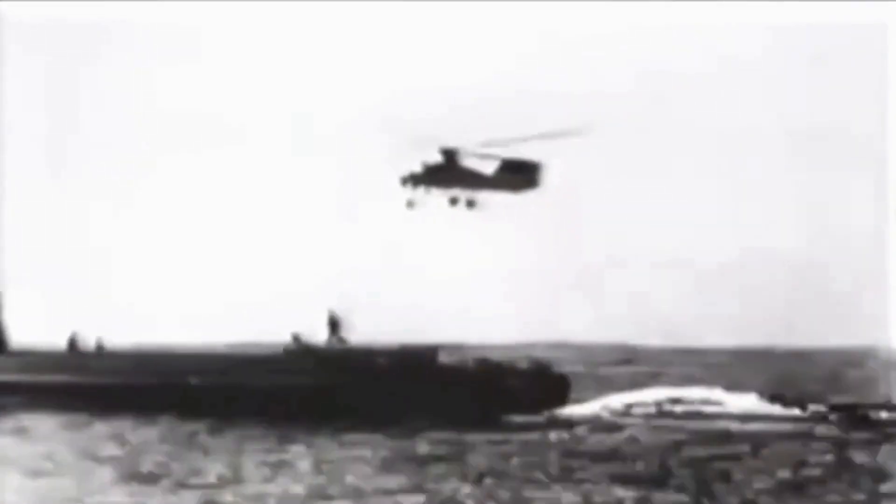The German Navy was impressed with the Kolibri and wanted to evaluate it for submarine-spotting duties, ordering an initial 15 examples to be followed by 30 production models. Flight testing of the first two prototypes was carried out through 1941, including repeated takeoffs and landings from a pad mounted on the German cruiser Köln.